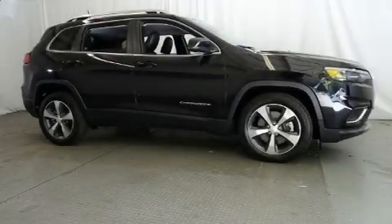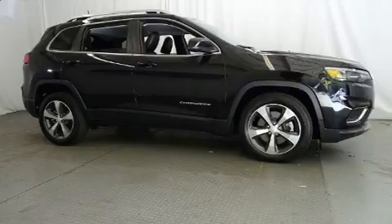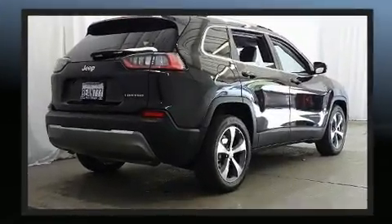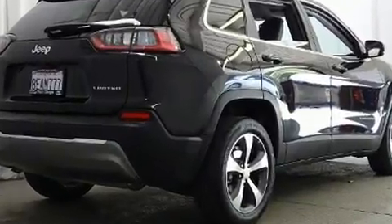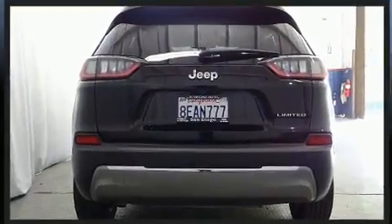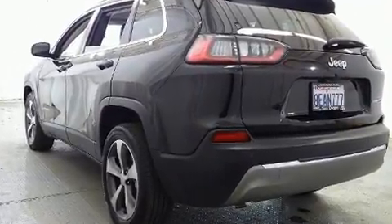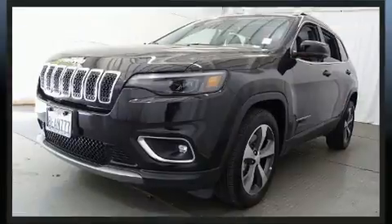Get excited about the 2019 Jeep Cherokee with fewer than 15,000 miles on the odometer. This four-door sport utility vehicle prioritizes comfort, safety, and convenience. It features a front-wheel drive platform, an automatic transmission, and a 2.4 liter four-cylinder engine.